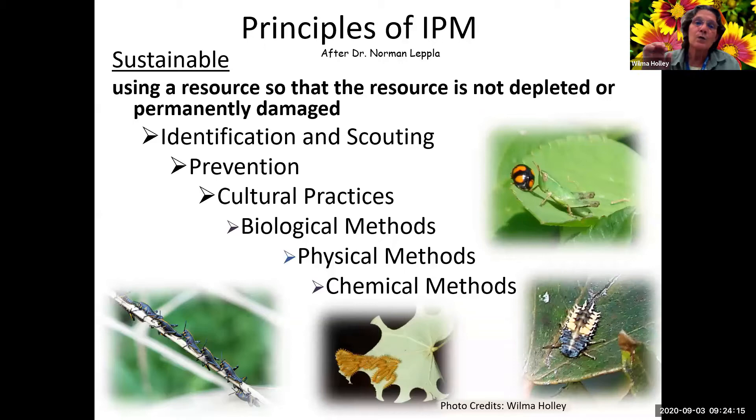The principles of IPM: you really want to identify the problem first, know what the insect is, and then maybe you can prevent it. There are cultural practices, biological methods, physical methods, and chemical methods. Down here in the center were IO caterpillars, which are stinging caterpillars. The damage already on this leaf was caused by a leaf cutter bee, which takes pieces of leaf back to its nest to feed its young - that wasn't enough damage for me to worry about.